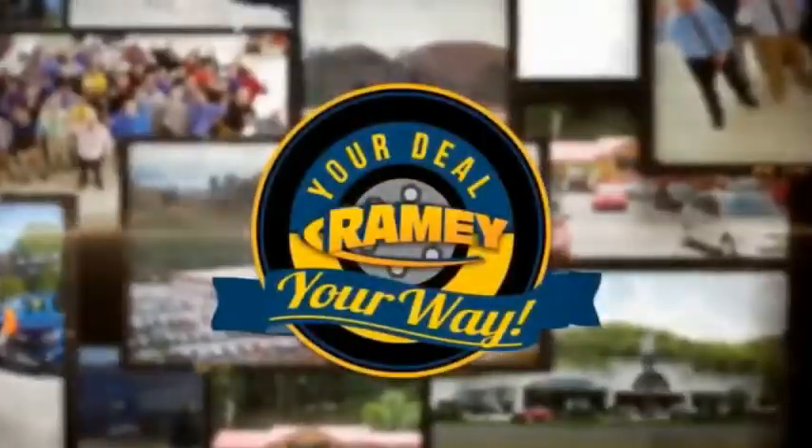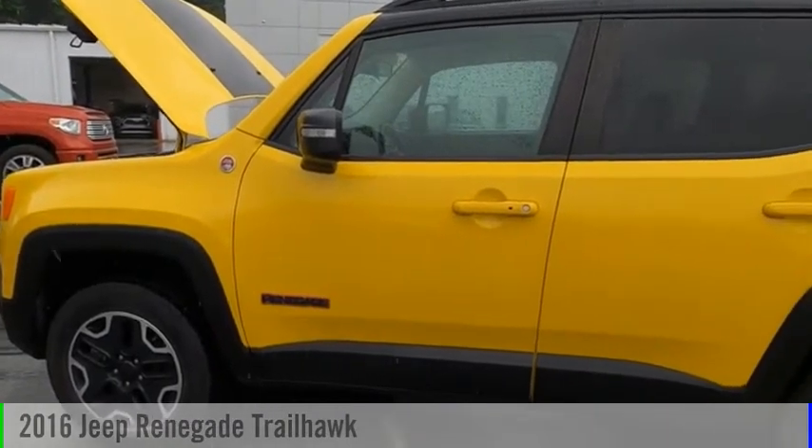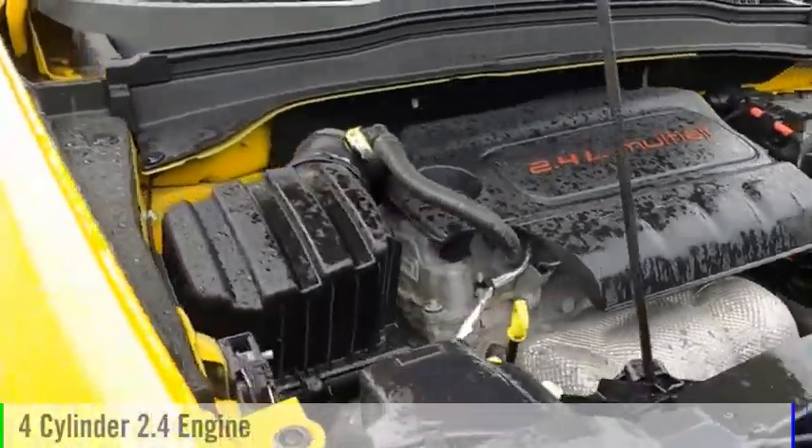Amy, it's your deal, your way. Come test drive the 2016 Jeep Renegade. This vehicle is powered by a four-wheel drive, four-cylinder, 2.4-liter engine.